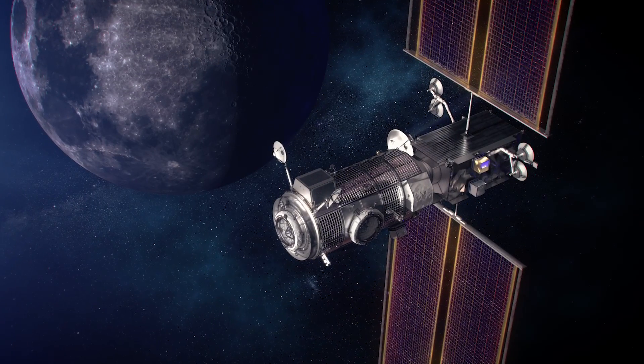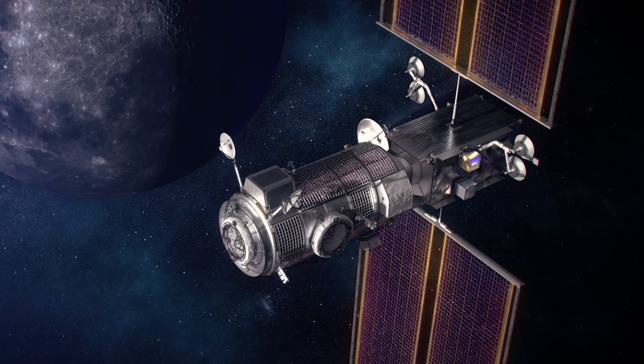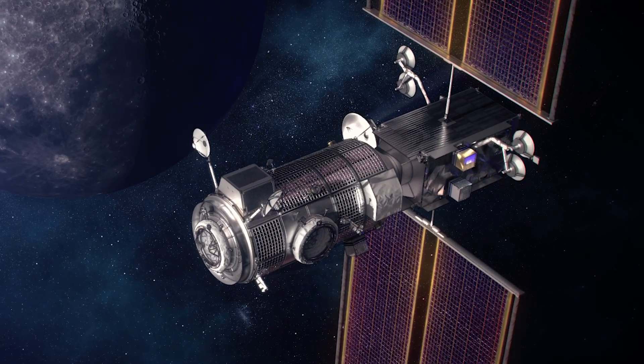After the cleanup, the astronauts will board the ascent module to reconnect with the Gateway and reunite with their other two companions in the orbit of the Moon.